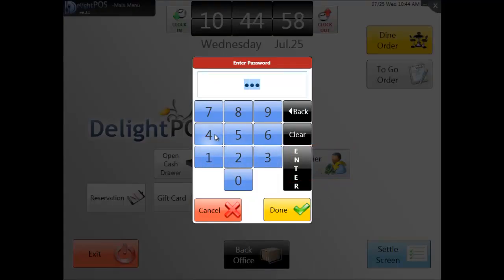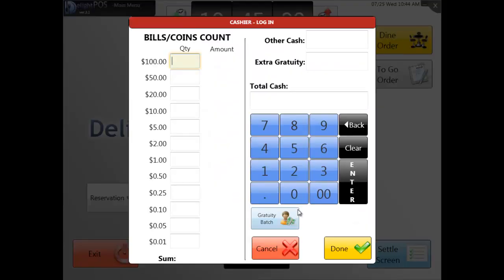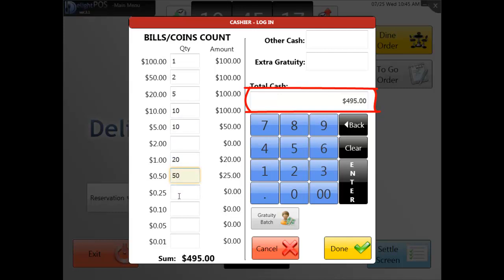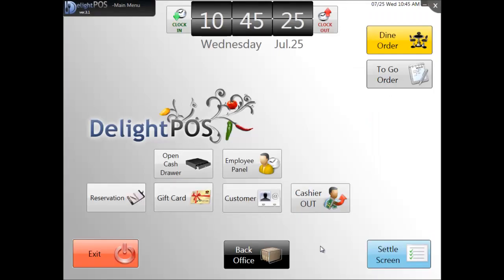The system will prompt her for her password. She is then allowed access to the cash drawer based on her assigned security level. The next thing Sarah will do is input the starting amount of cash in the cash drawer. As the number of each cash denomination is entered, the sum automatically adjusts. When she finishes, she will click on the Done button. She is then automatically returned to the main menu and is ready to start her day.